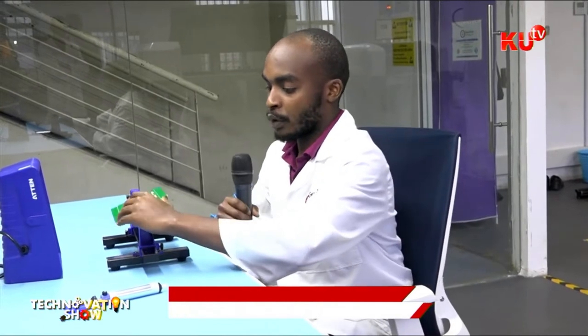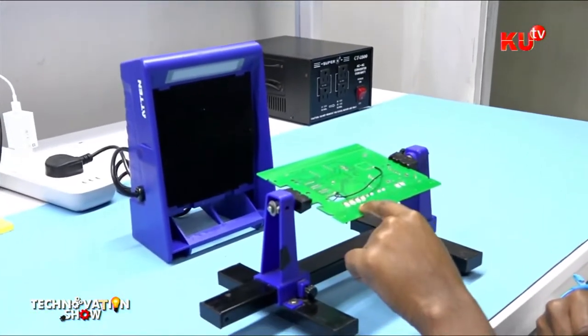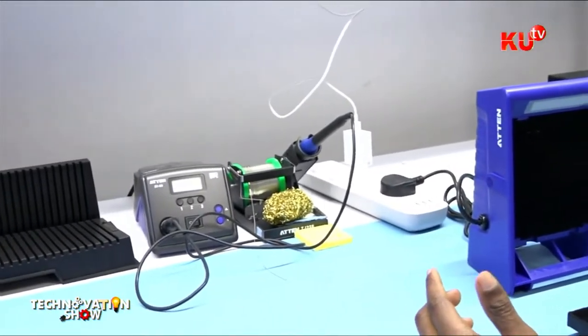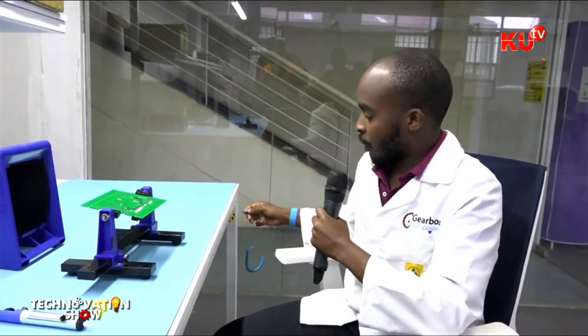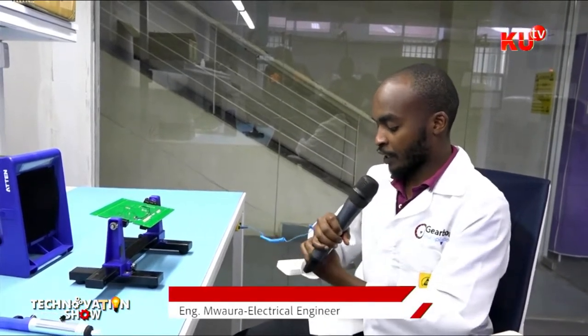After the reflow oven process, the boards are brought to the solder station, where we solder the through-hole components. The board has two different types of components: surface mount components placed during the automated process, and through-hole components which have to be hand-soldered. Before doing anything at the soldering station, we strap ourselves to the table using a wrist strap to ensure we are ESD protected, so that static charges in the body are grounded and do not damage components sensitive to static.